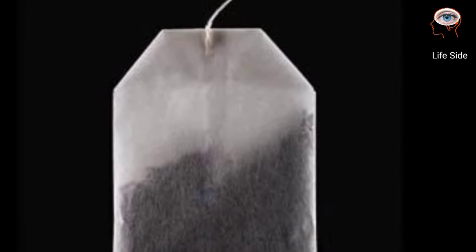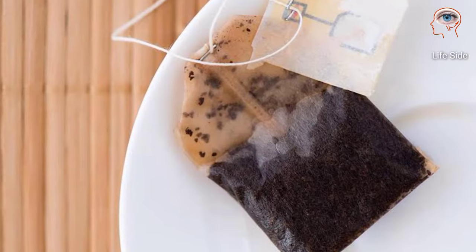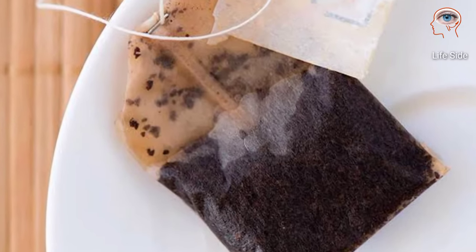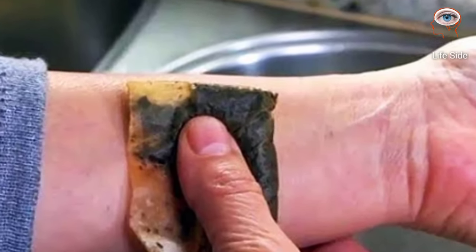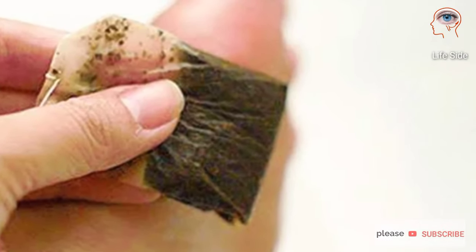Black tea contains tannic acid, which draws heat from the burn to help make it less painful. Place two to three cool, wet black tea bags on the burn for a few minutes.